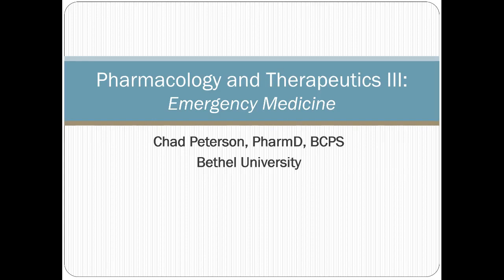Hello and welcome to the Emergency Medicine Lecture. We're going to cover a large number of topics today. Several things are going to be review from previous modules, at least using the same drugs, but maybe applying them in different contexts.